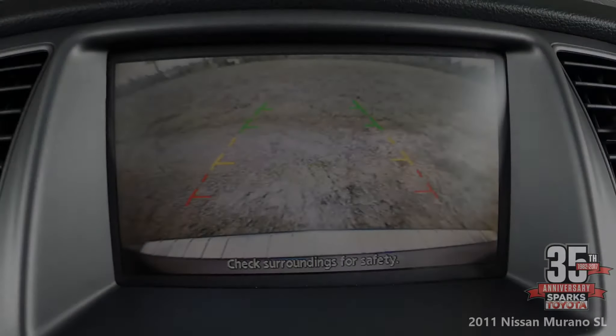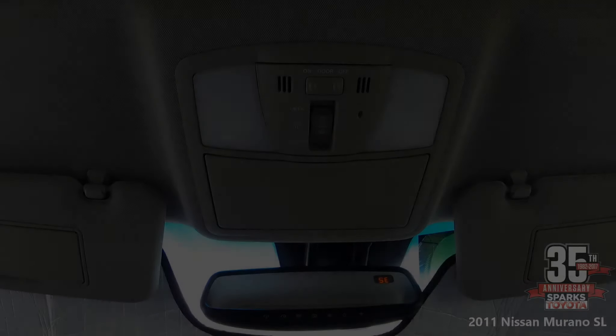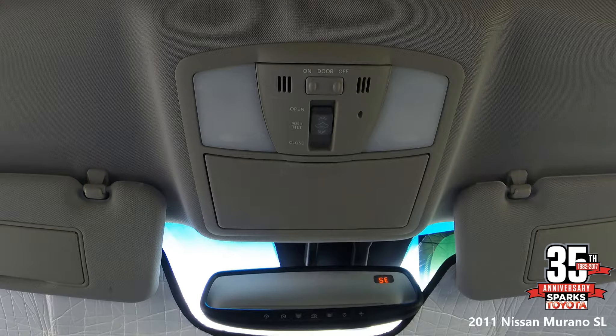Here you can see your backup camera with color guidelines to help you in and out of tight parking spaces. Above here we have the Homelink system, controls for your moonroof, and cabin lighting.